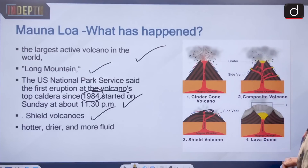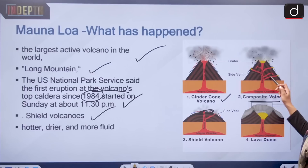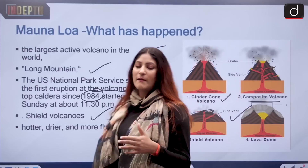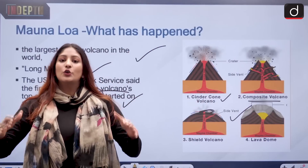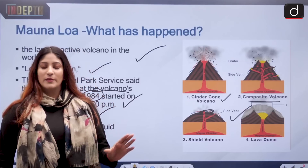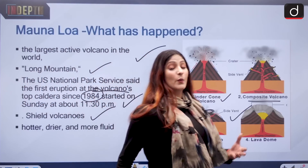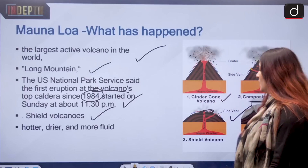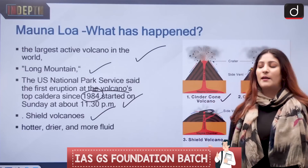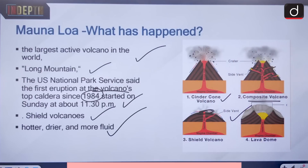Now, what are shield volcanoes? There are different types of volcanoes — first is the cinder cone, then composite volcanoes which have many vents, and then we have shield volcanoes. Shield volcanoes are much wider than they are tall — they are not very tall but very wide and have high volume. Mauna Loa's base is as wide as 160 km. The kind of magma that erupts from it is hotter, drier, and more fluid in nature, but the hazards are not too much.